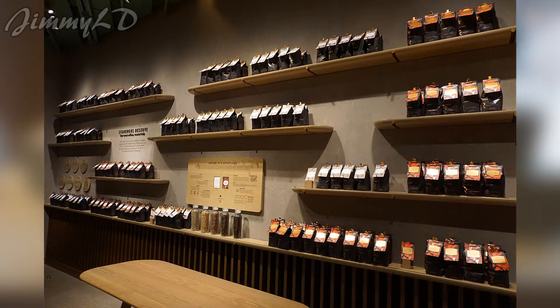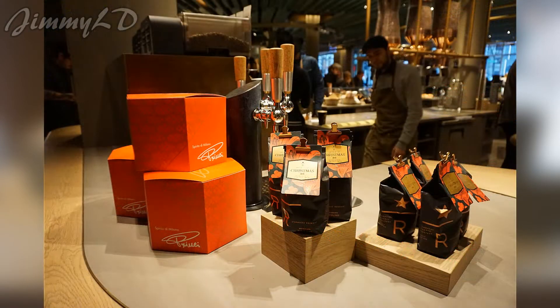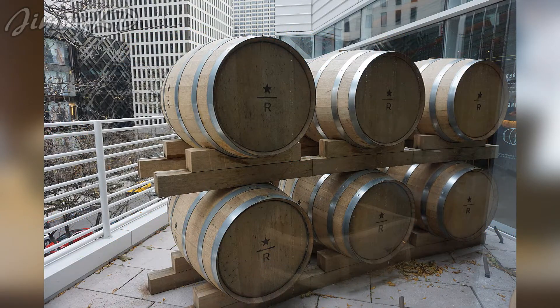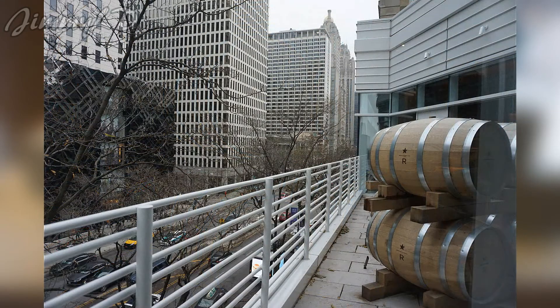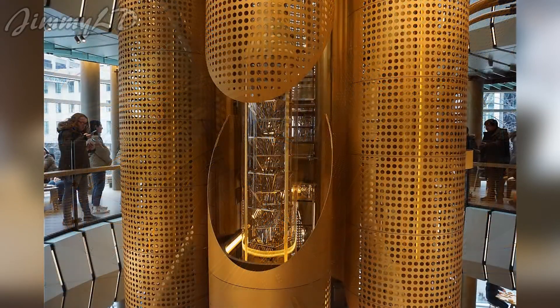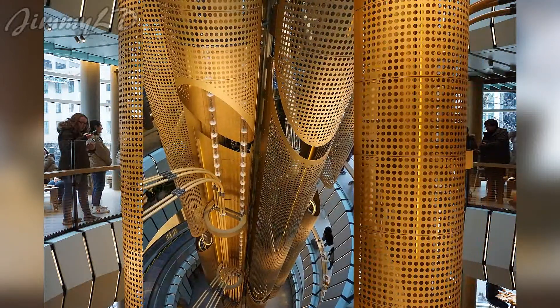All Starbucks Reserve coffees are marked by a card specially designed for each one. Starbucks ages green coffee beans in used oak barrels like these to create signature barrel-aged coffees. This 56-foot cask stands as the centerpiece of the roastery.